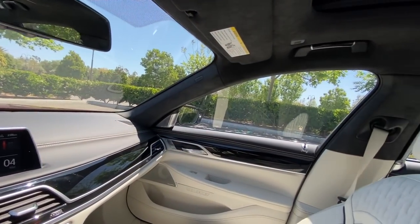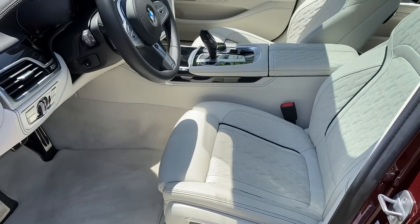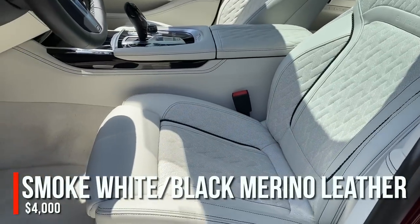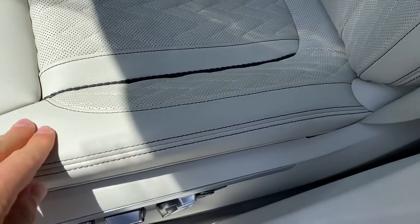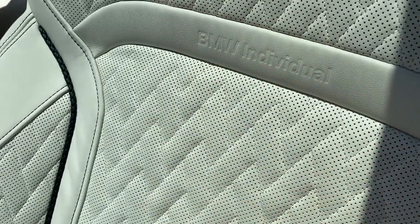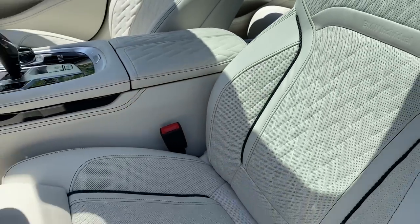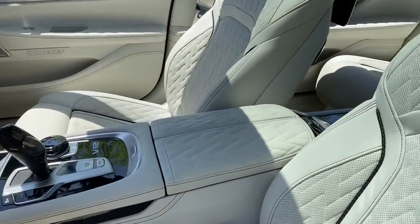This particular M760i has a lot of options. The interior is in Smoke White with black leather — Merino leather, a $4,000 upgrade, so it's even softer and more plush. I like the cord piping designs, the black contrast stitching, and all the quilting, which is individual BMW-pressed into the seats, front and rear, and continues into the door armrests and center console.